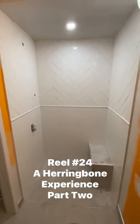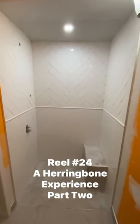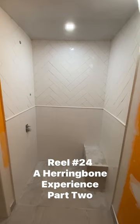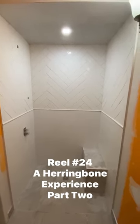Okay, we're all grouted up. We'll come back tomorrow, we'll wash that down, and then we're going to start painting and installing our cabinets and fixtures. Stay tuned.